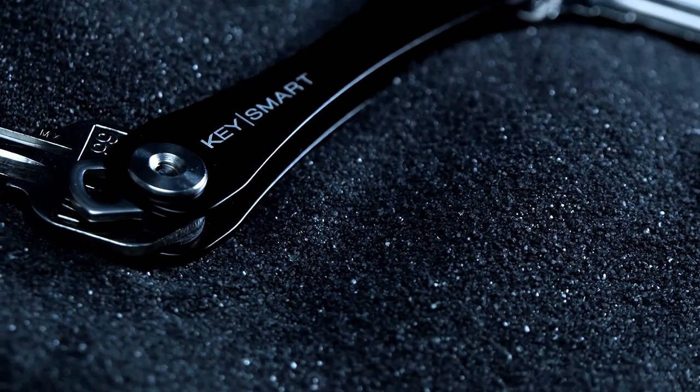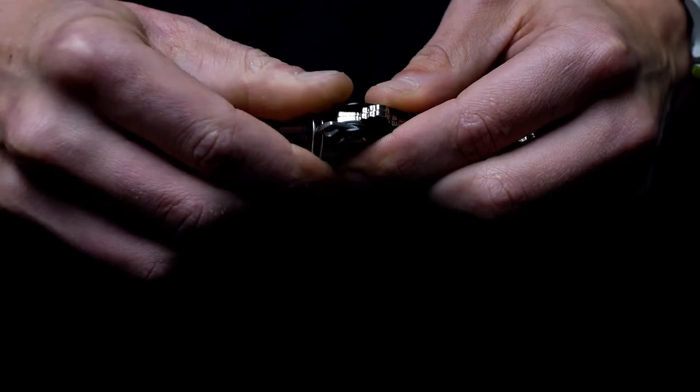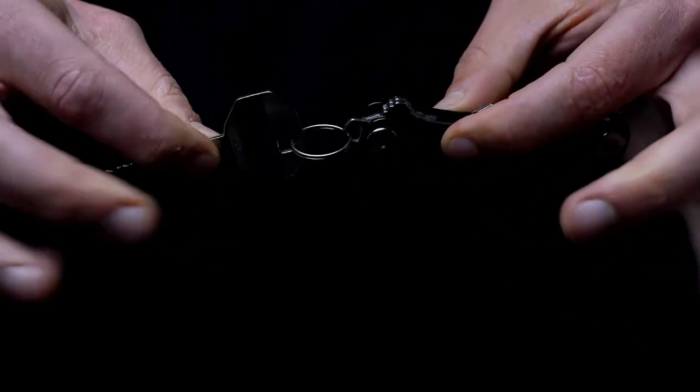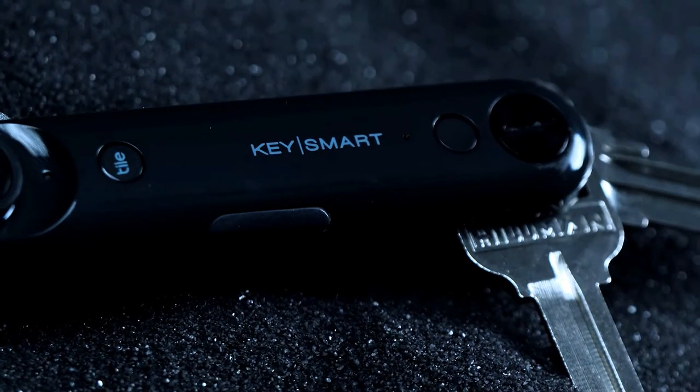There's room for a USB flash drive or extra accessories. Need to bring your car keys or favorite keychains? No problem — attach them with an extra loop. It's the solution we've all been waiting for: compact, durable, and incredibly convenient.